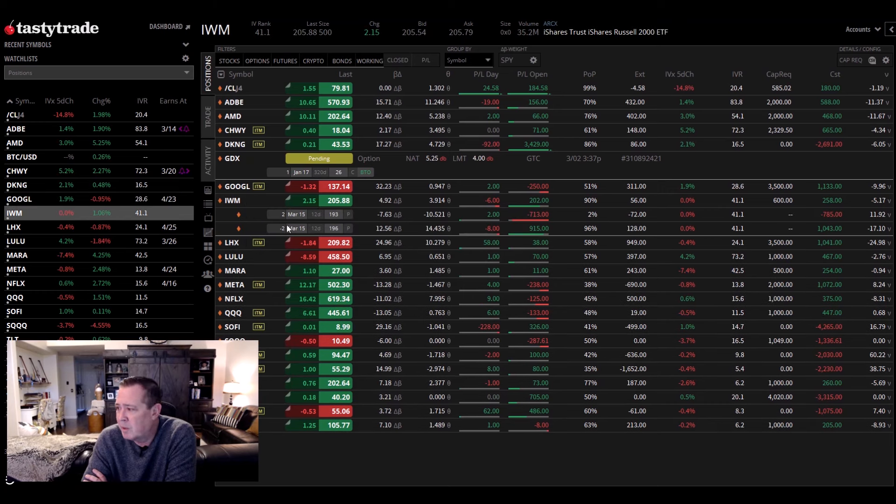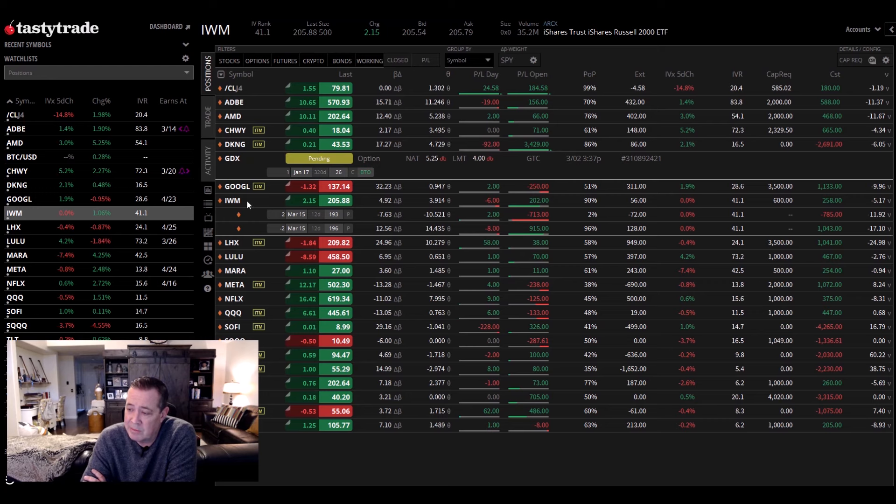IWM did well last week. We've only got $56 left to collect in this March, but hey — in 12 days, I'll take the $56. Any down day next week — it was up all week — I'll throw on more of the Russell ETF in April.